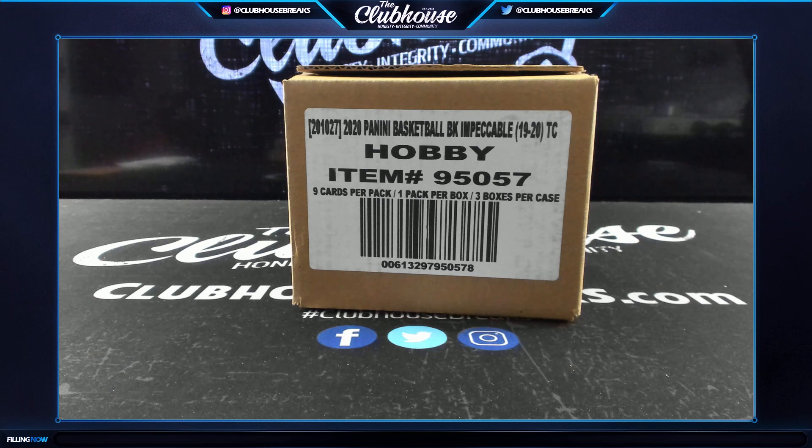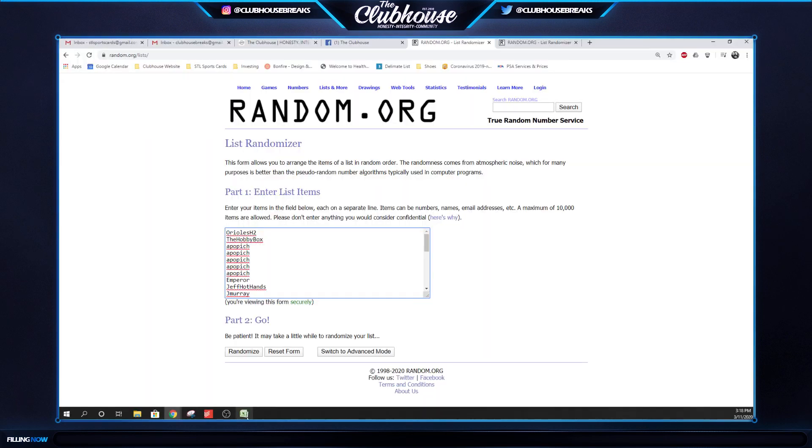Here we go guys, Impeccable Basketball 46-47 random team box break. Had to come out of a fresh case. Looking at that case, we go three times on the names, three times on the teams.